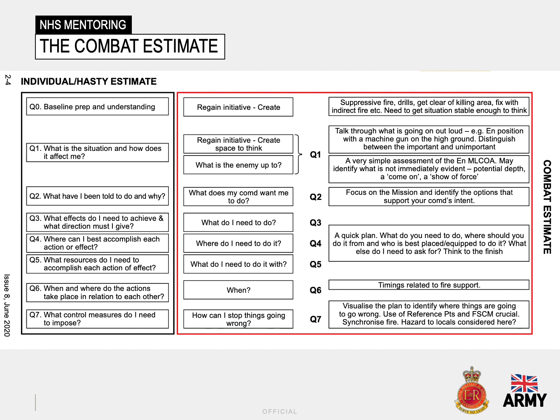Before looking at mission analysis, it is important to understand where in the military planning process it falls. The combat estimate, as shown on the slide, is a decision-making tool that enables people to make timely and appropriate decisions. It is used by the British Army at all levels to deal with a wide range of tasks, from operational planning to assisting civil authorities.